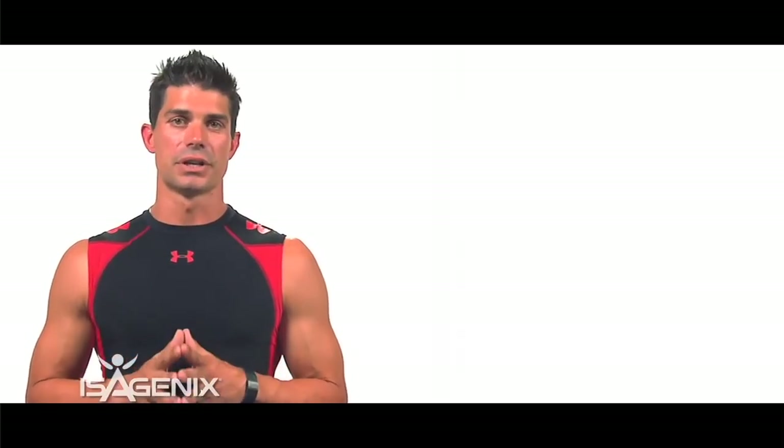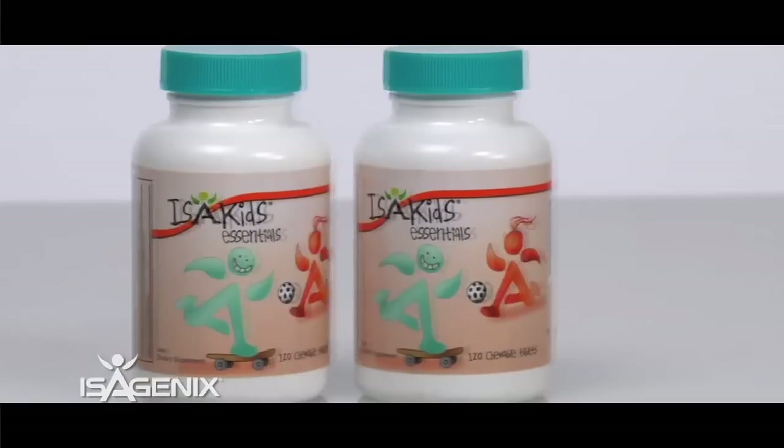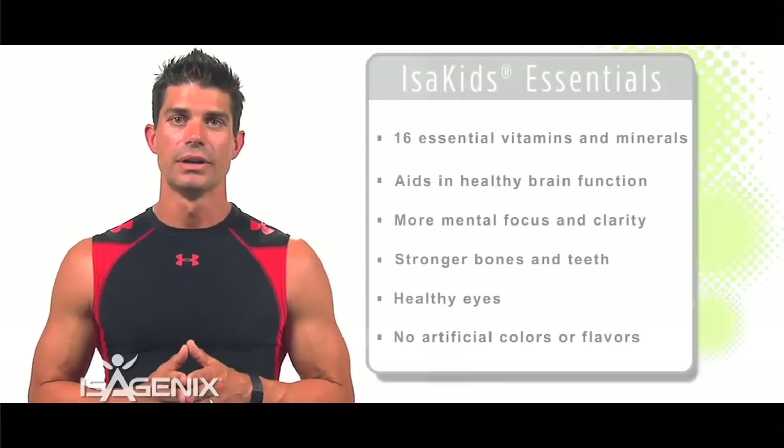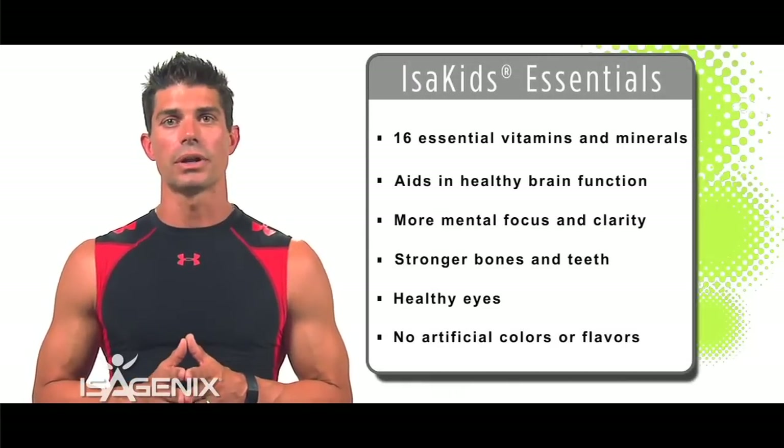My kids love the next product — they love the Icy Kids Vitamins. Our kids need more vitamins than anybody else right now because those young bodies are developing. Icy Kids is a great product because not only do kids love the taste of it, but it gives them everything they need on a vitamin scale.